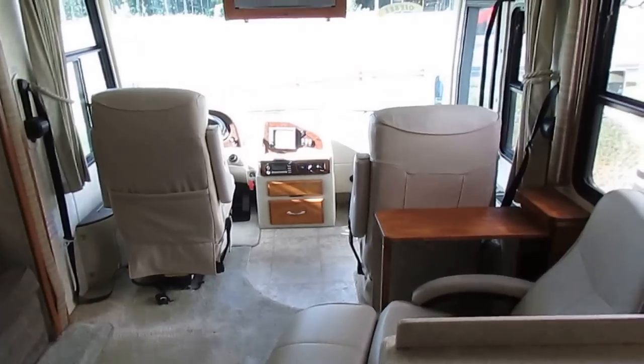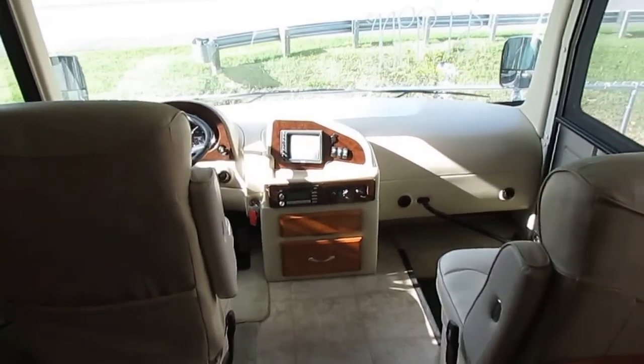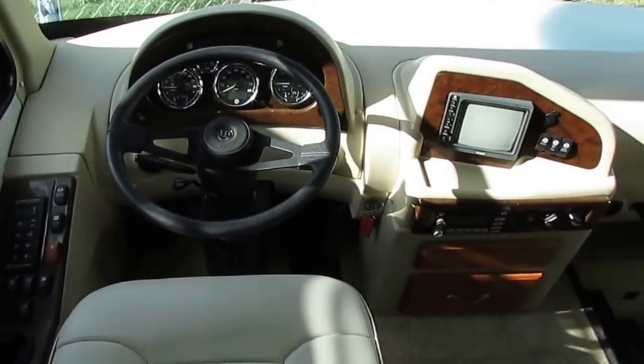This has got 45,000 miles — it's half price of what it costs new. It's got a warranty and it's going to go through up to a 138-point inspection which, believe it or not, is more of an inspection than this thing ever went through when it was new.